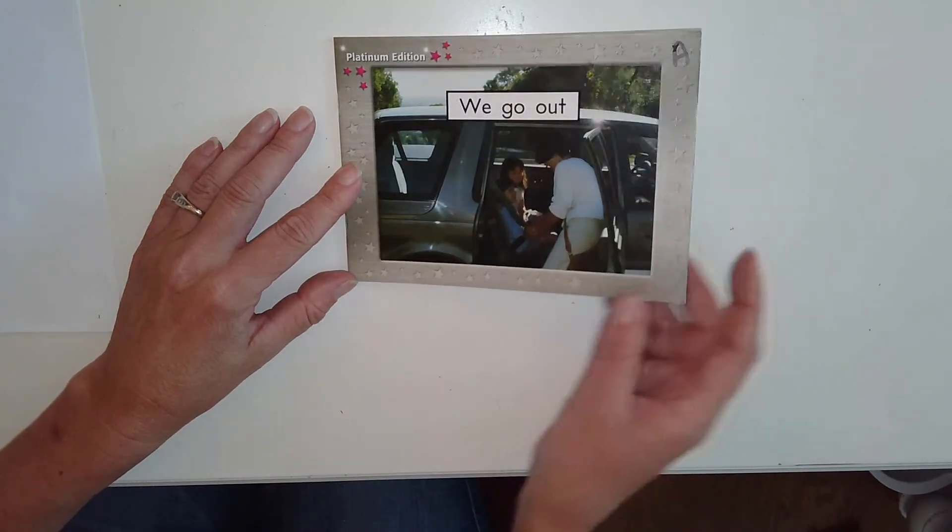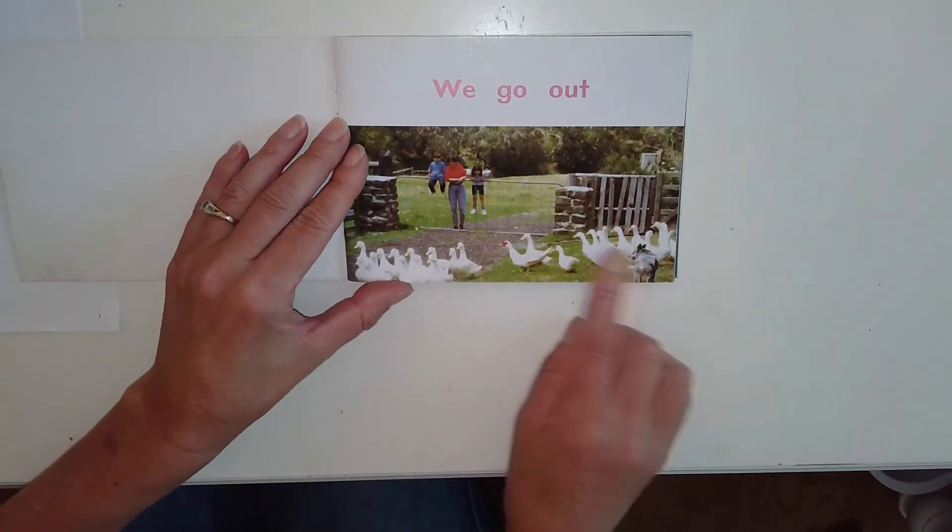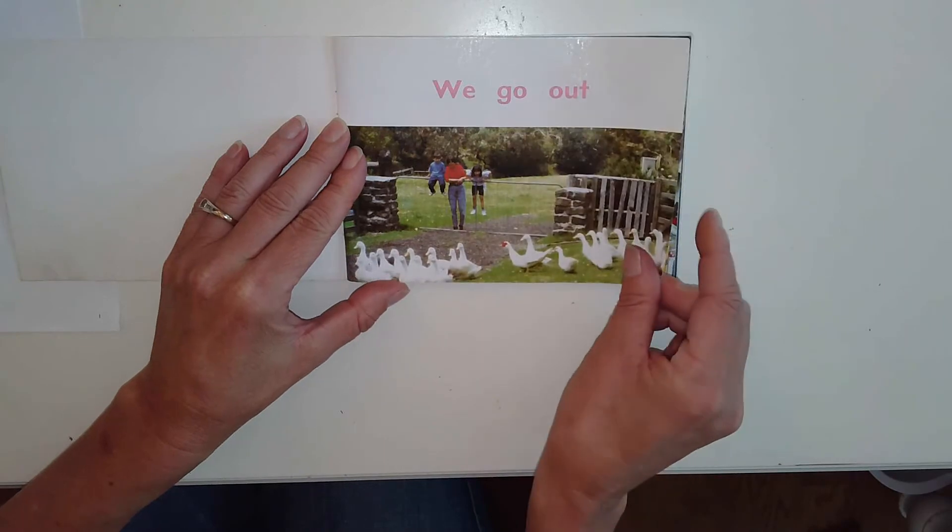Let's do a picture walk and see if the pictures give us clues for the other words. It looks like the setting might take place on a farm, at least it does in this picture.